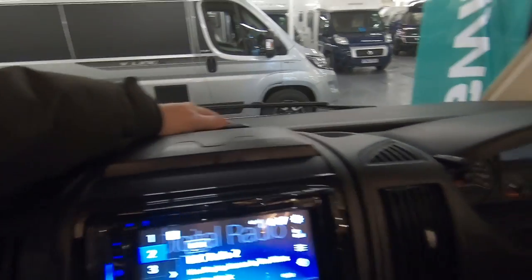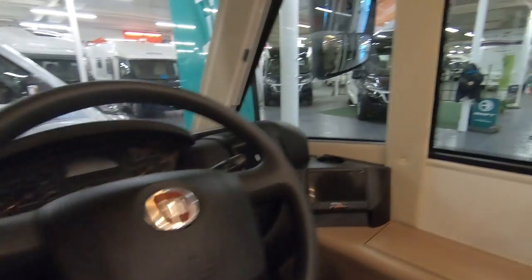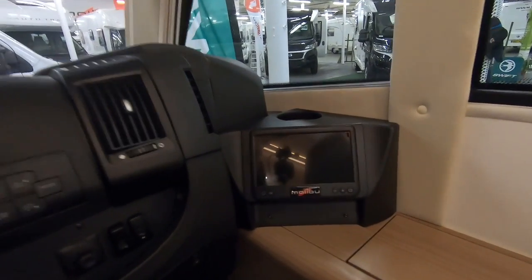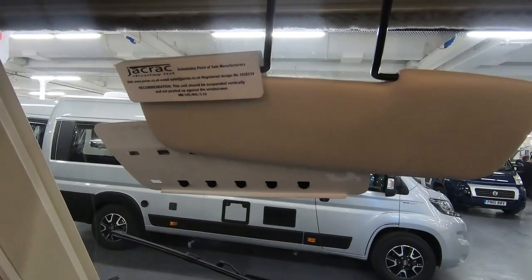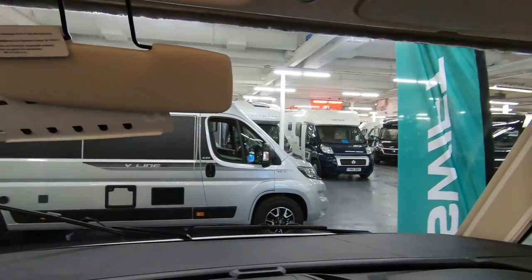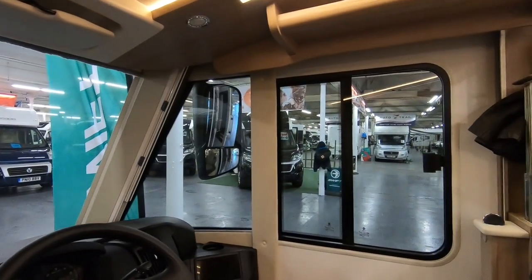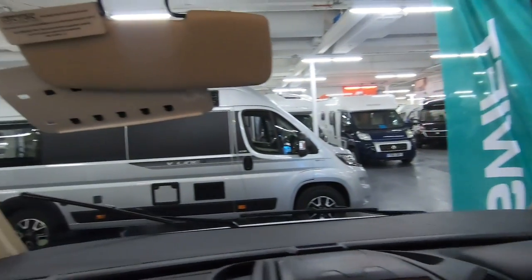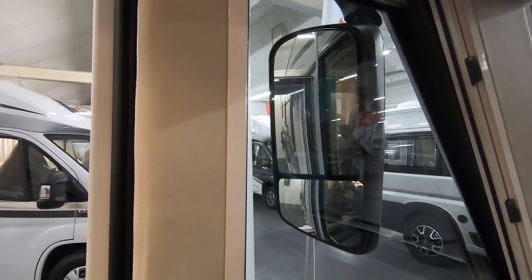Usual sort of things on the Fiat — you've got the panel that lifts up for putting your maps on. Six-speed manual gearbox. Reversing camera over there in the corner, very neat. Cup holders either side. You've got a massive window and that's a big advantage of the A-Class — you get this huge panoramic view out of your motorhome. Big mirrors on the side give you great visibility.